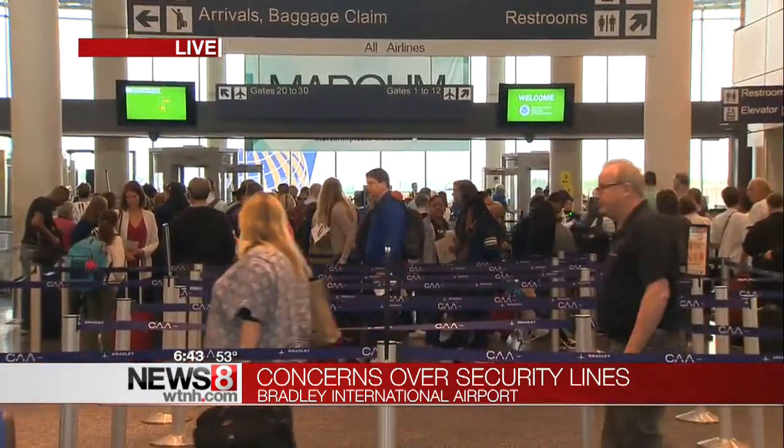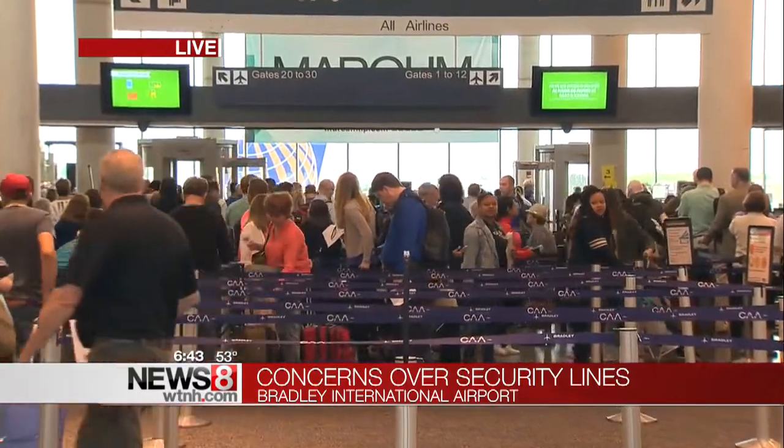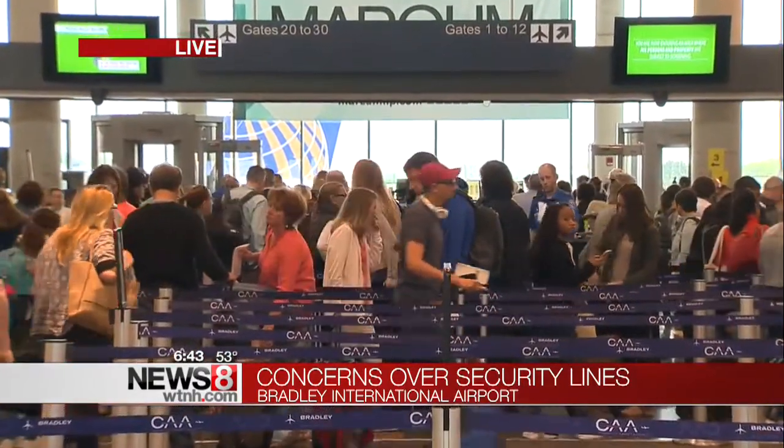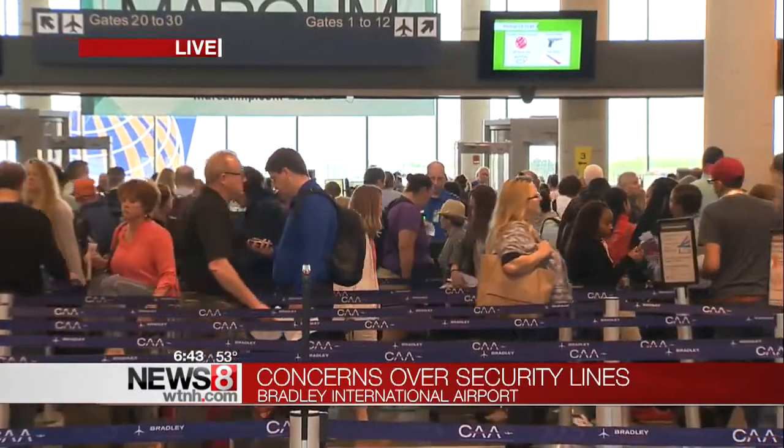It has gone down significantly from what it was about an hour ago. Whether you're flying out of Bradley or any of the other airports across the country, there are some ways that you can make the process a little smoother going through security.